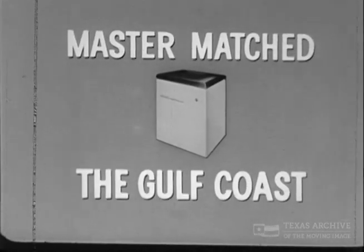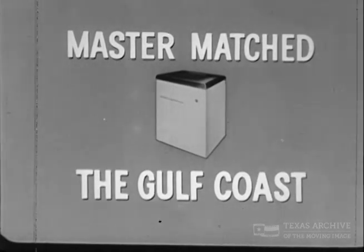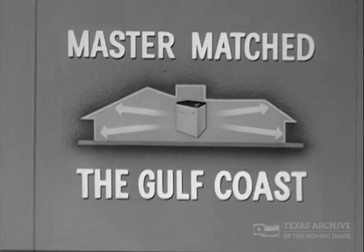Now Westinghouse, and only Westinghouse, has designed complete home air conditioning especially for this part of the country — Master Matched air conditioning. It masters Gulf Coast weather and is matched exactly to the cooling your home requires.